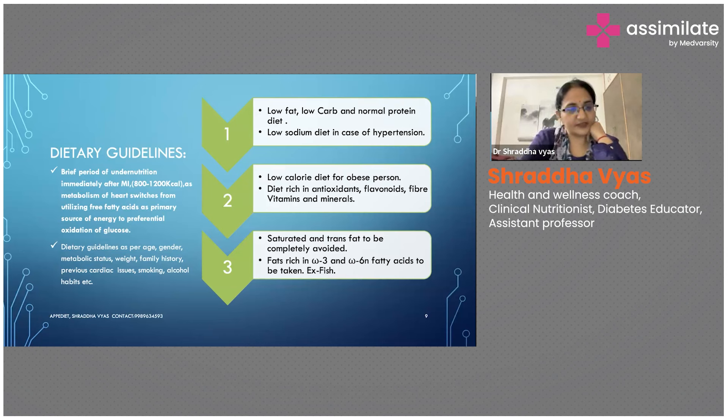Regarding family history — be very careful with people who have hypercholesterolemia, hyperlipidemia, or cardiac conditions running in the family. Smoking and alcohol habits also have to be taken into account. If the person drinks one weekend, all his sugar and calorie control will go for a toss, so you have to counsel the patient for minimizing, moderating, and then slowly reducing alcohol consumption.